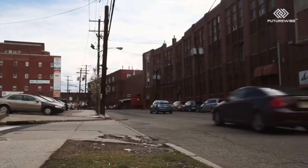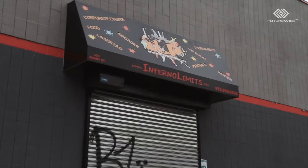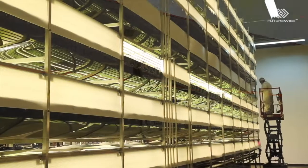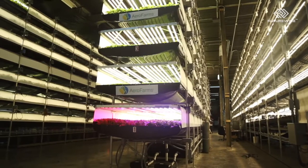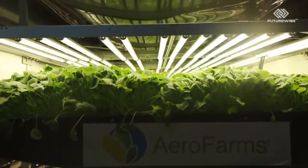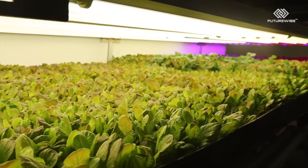You can't see it on the outside, but this old industrial neighborhood is an agricultural oasis. Inside this former laser tag arena, about 250 kinds of leafy greens are growing in huge quantities to be sold to local supermarkets and restaurants. This is AeroFarms, a massive indoor vertical farm in Newark, New Jersey. Our mission is to build farms in cities all over the world so people have access to fresh, great tasting, highly nutritious food.